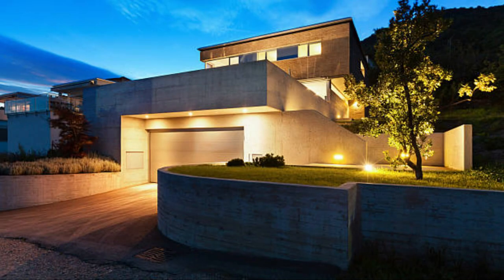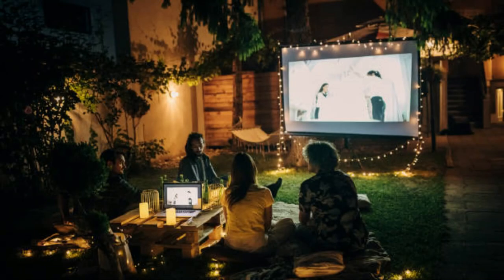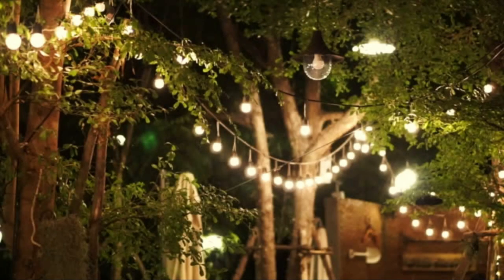Modern minimalism: for a sleek and contemporary look, use simple and clean-lined fixtures. Install LED strip lights along pathways and under benches for a subtle glow. Incorporate spotlights to highlight architectural elements and minimalist sculptures. Rustic charm: enhance the rustic charm of your garden with lantern-style lights, wooden posts with built-in lights, and vintage Edison bulbs. Use warm white lighting to complement the natural textures of wood and stone.